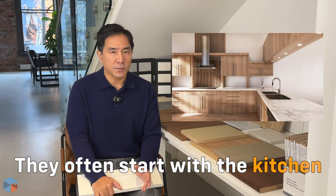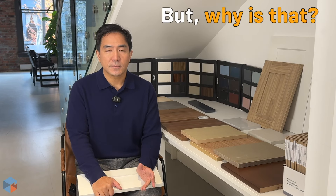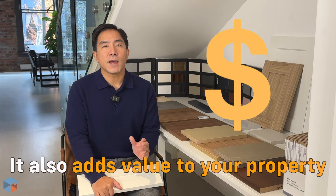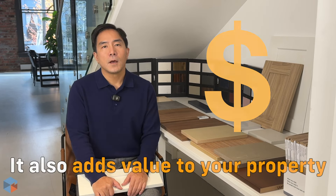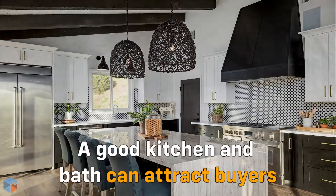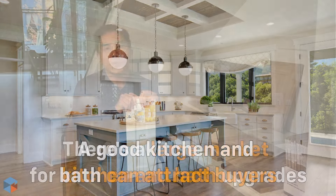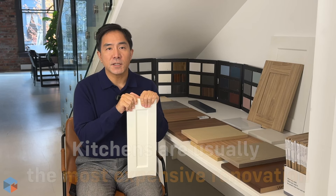When people start thinking about renovating, they almost always go straight for the kitchen. Why is that? Because these spaces not only make the biggest impact on daily living, but they also add serious value to your home. A fresh kitchen or bath update can make your home a lot more appealing to buyers too — there is a massive market for kitchen and bath upgrades.